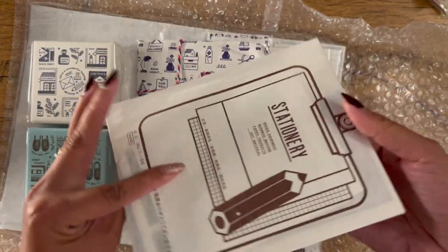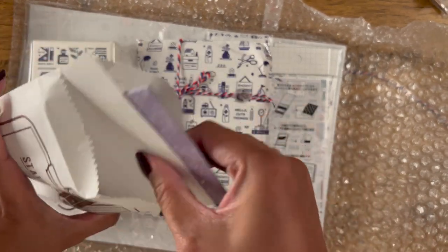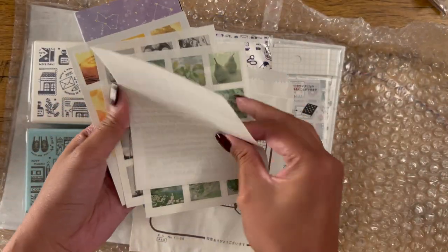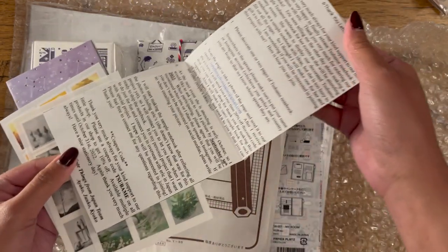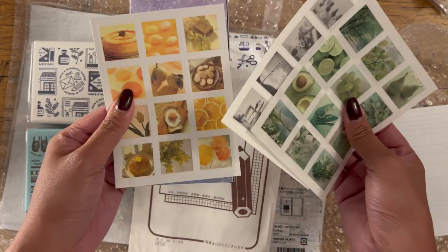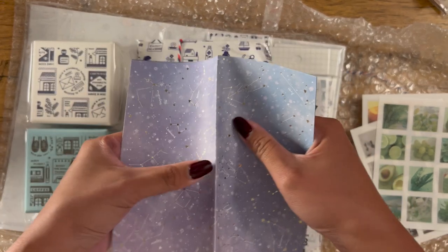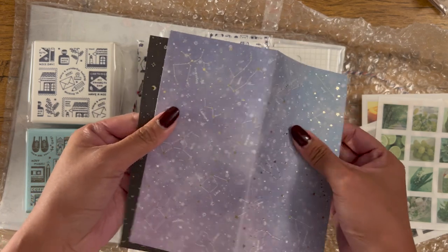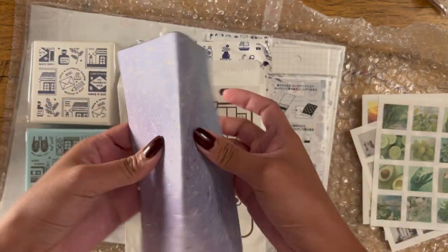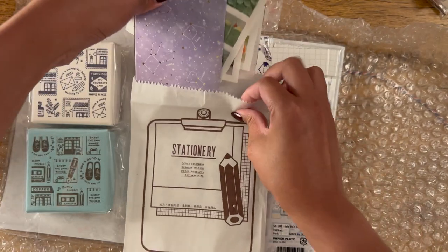And you always have this freebie from Cute Things from Japan. I really appreciate how thoughtful they are — they usually have letters with a discount code, and there's this really cute paper with the board falling on. Thank you so much — it is wonderful as always.